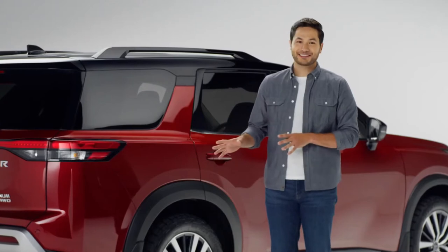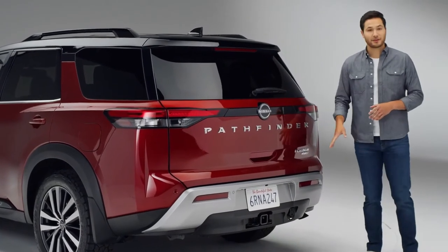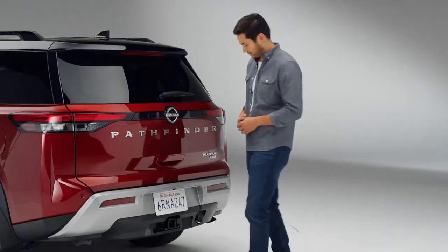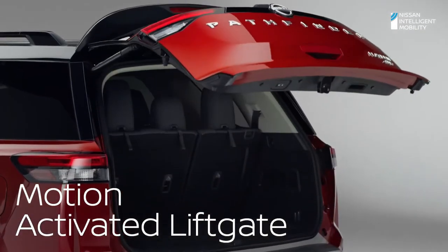Pathfinder's not just an off-road beast — it's got brains too. Like a power tailgate. You just have to kick underneath the bumper to get it open. Perfect when your hands are full. But a lot of these tailgates can be fussy — you have to do it just right. Nissan made it easier: just about any leg motion will work.